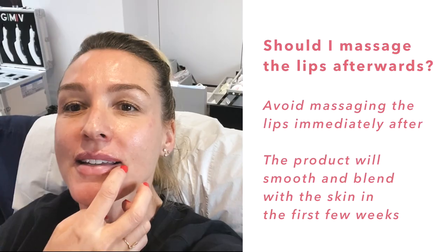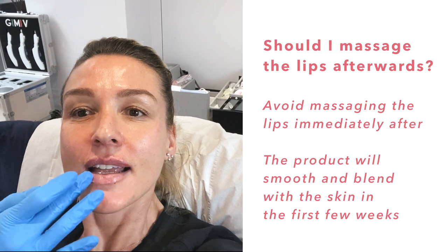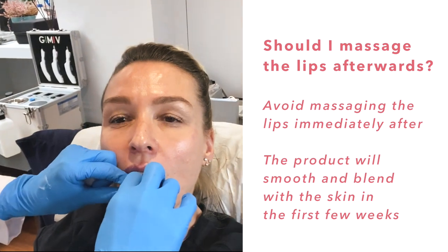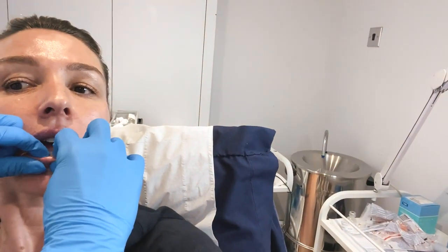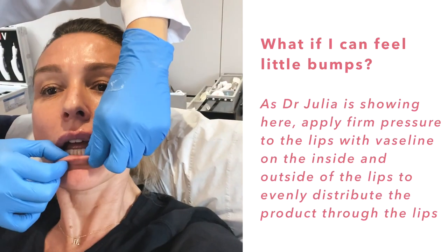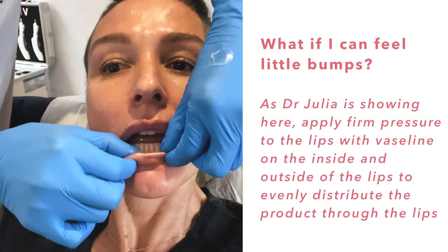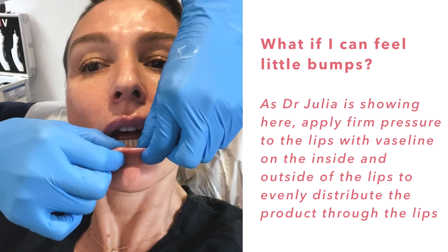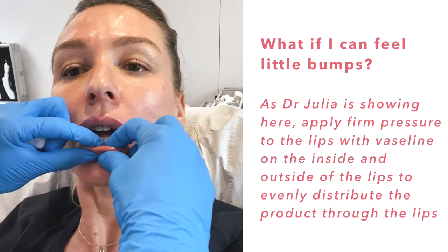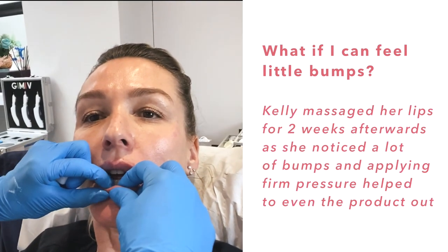I'm going to massage and use Vaseline to keep your lips well hydrated. Just going to massage and then you have a look — the shape is nice, the wrinkles are gone. I would suggest not to massage it yourself today; it will feel where the product is in the first few weeks and then it will smooth and blend with your skin. But from tomorrow, if you feel any little lumps, apply a little bit of Vaseline with firm pressure and distribute it — from the inside and outside, just like that.